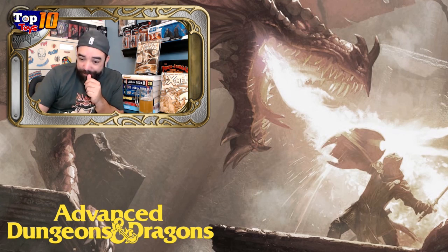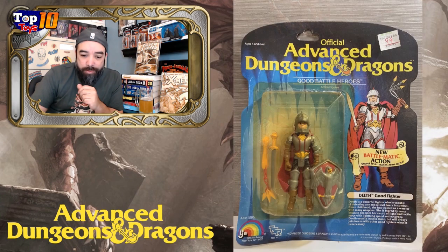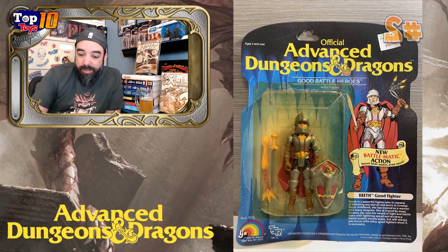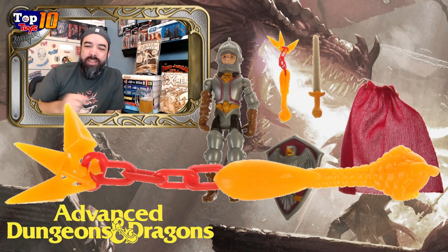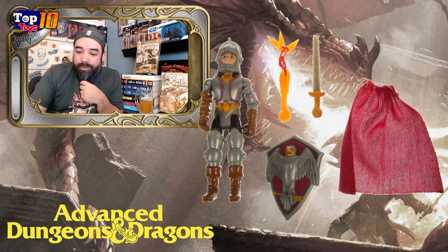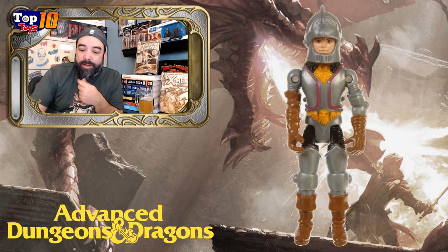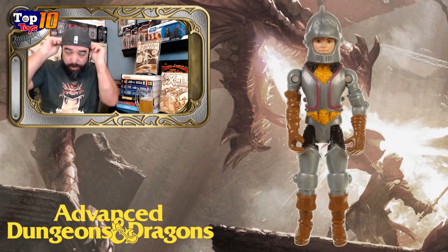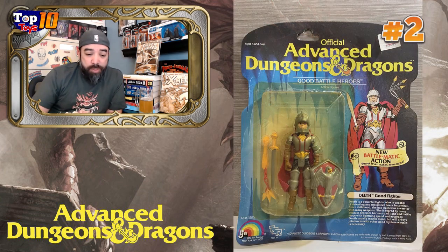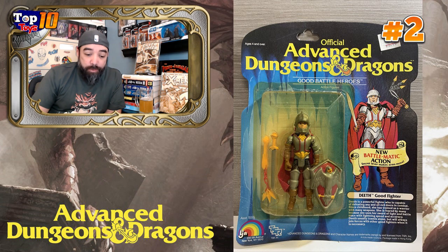Moving on to number two — we're going with another hero character, Deeth, who sold for $455 carded. This is another Battlematic figure. See that pretty cool eagle shield? There's a spiked mace — I think those things are called a mace. Sword, shield — looks much like a knight you would expect. Pretty cool figure. These Battlematics are a little harder to find because, like I said, I think these were a later release, and they might have made fewer towards the end of a toy line when they're shutting down. So I think that's why we see a premium on some of these Battlematics. Deeth is our number two figure.